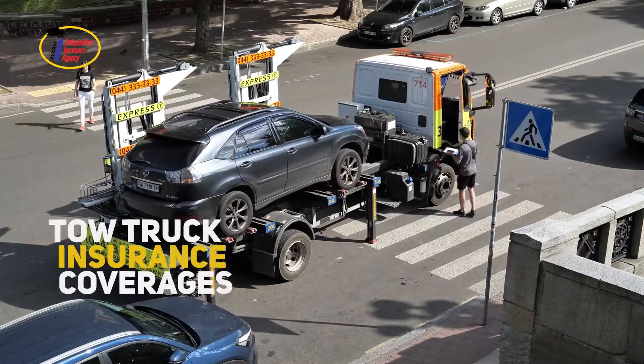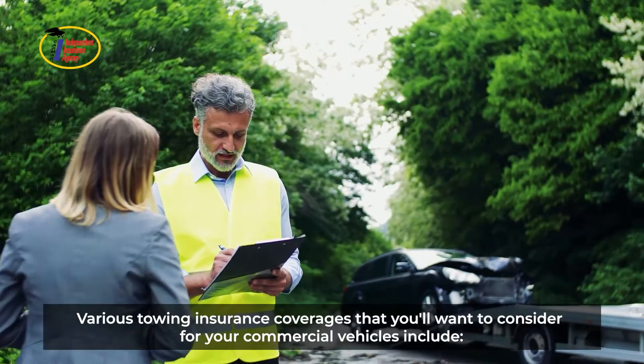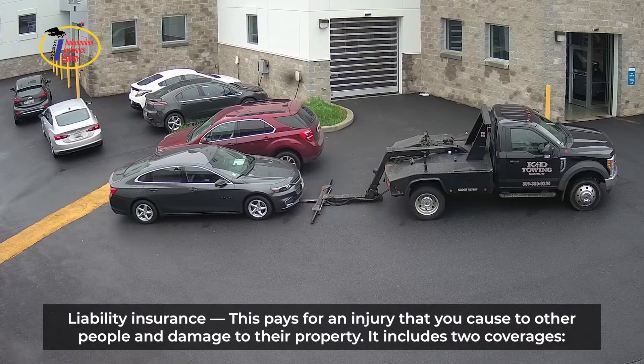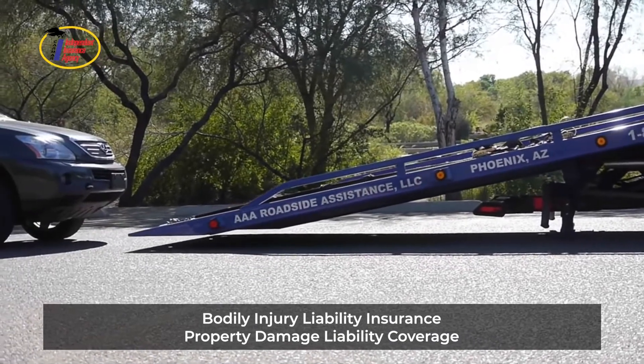Various towing insurance coverages to consider for your commercial vehicles include liability insurance, which pays for an injury that you cause to other people and damage to their property. It includes two coverages: bodily injury liability insurance and property damage liability coverage.